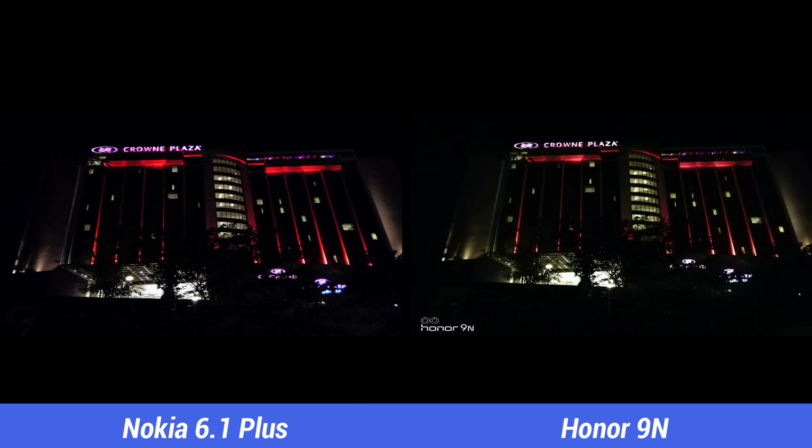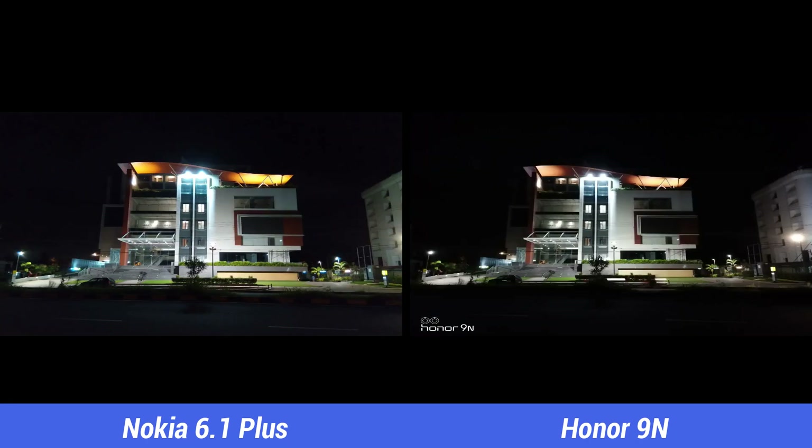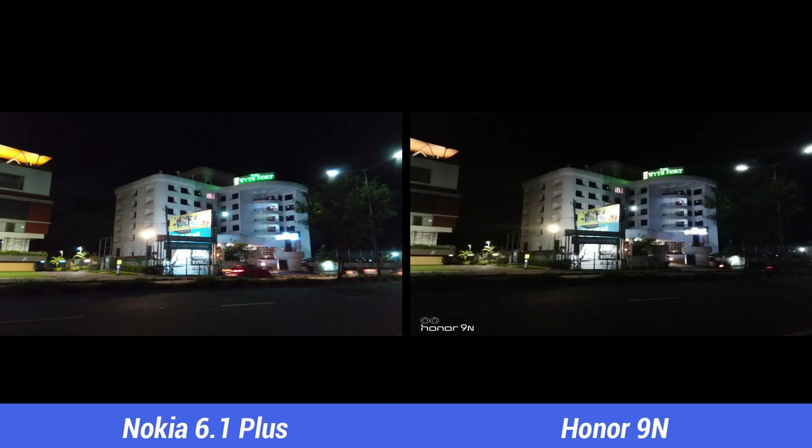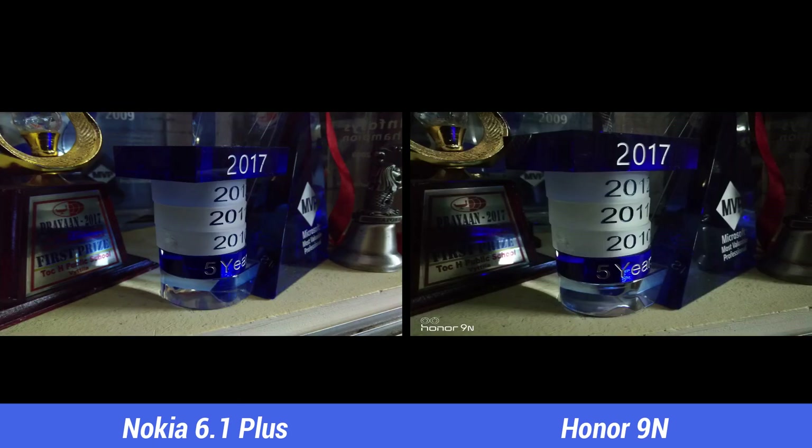Next, let's look at the low light captures. While the Nokia 6.1 Plus struggles in low light performance with noise — as already mentioned in our detailed camera review — the Honor 9N also isn't a great performer in low light. The noise levels are considerably higher on the Honor 9N in low light conditions, and details look slightly better on the Nokia 6.1 Plus.